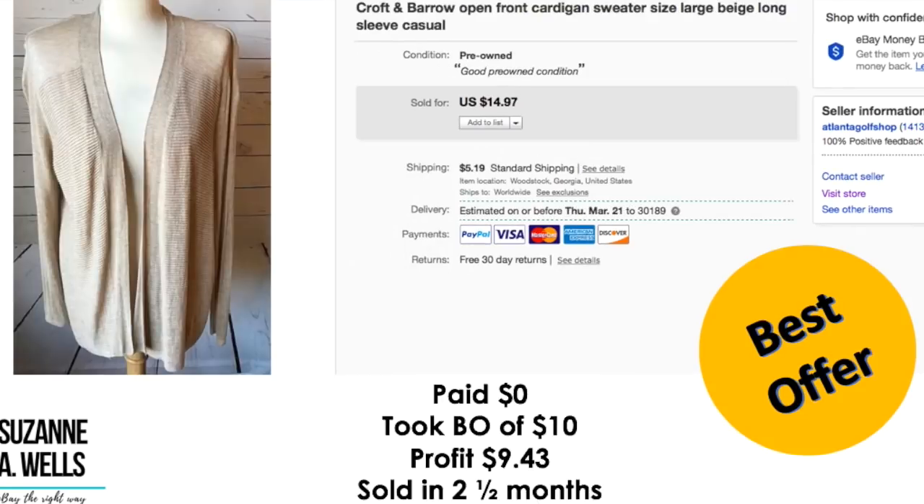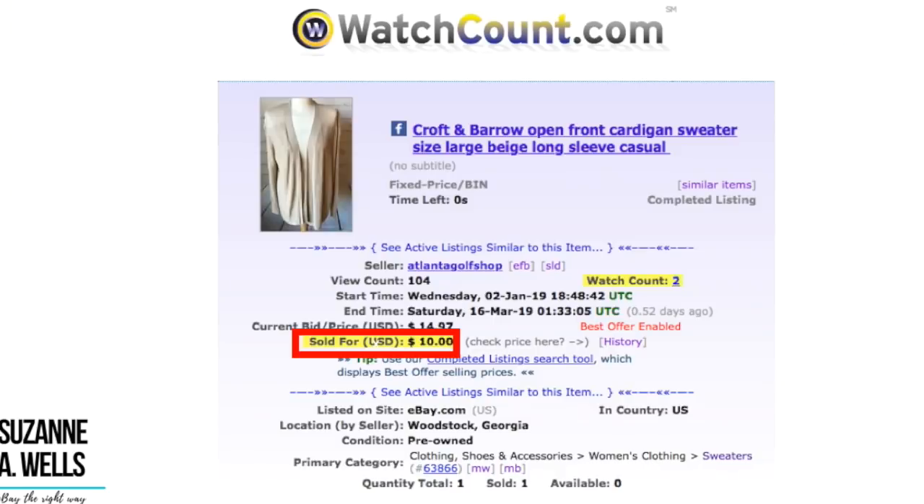This is an item that was in my closet — I was tired of it. Paid zero dollars because I actually bought it for myself about five years ago and don't wear it anymore. So I took a best offer of ten dollars just to move it on out and pick up some extra money. Profit was $9.43. This sold in two and a half months with 104 views and two watchers.